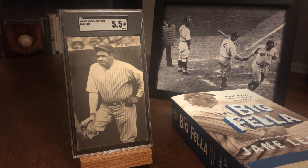Hey everybody, Alex here with a pretty unique item, not an item that you see every day. This is a post-war pickup of a pre-war icon, really an American icon. This is a Yankee Stadium postcard of the Sultan of Swat himself, Babe Ruth, the Great Bambino.